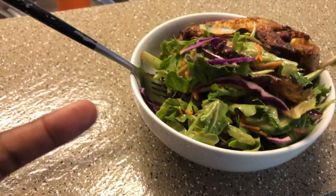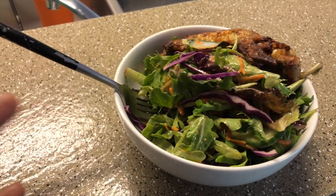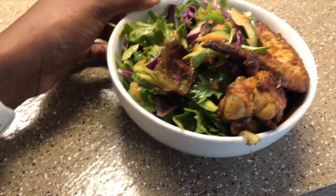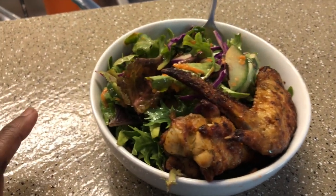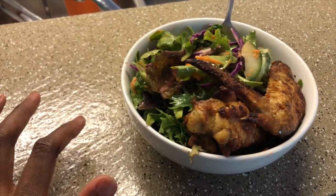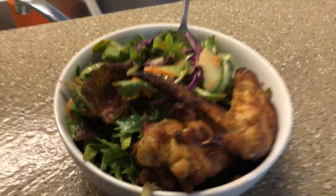Lunch is the same salad but I just made it again. This time a smaller portion because yesterday's was kind of big. And the chicken wings I made last night — I just took two pieces of that. Pretty light lunch. Not really that hungry, but I've got to make sure that I eat.